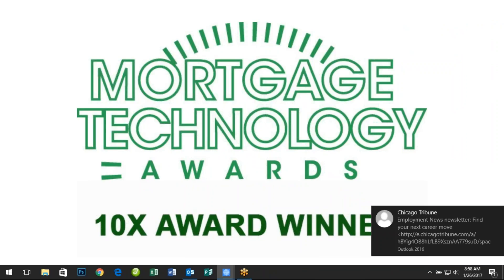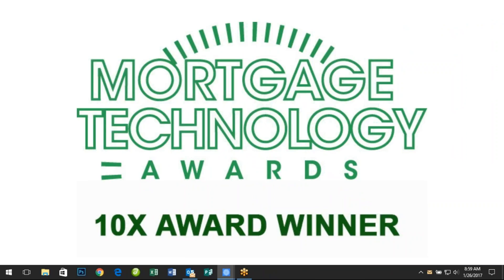We are pleased to announce that RePlug was named the Mortgage Technology of the Year 10X Award winner, awarded to the technology that had an exponential impact on mortgage finance. We are also one of the HousingWire Tech 100 Award winners for two years running, signifying innovation in the real estate industry.